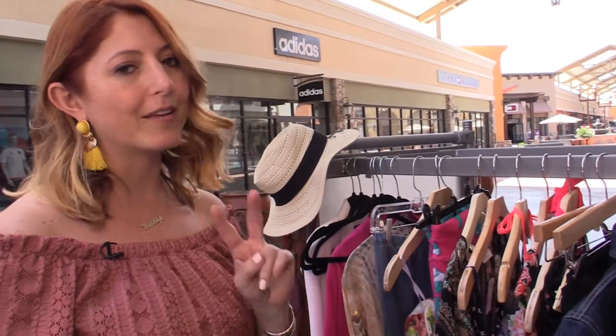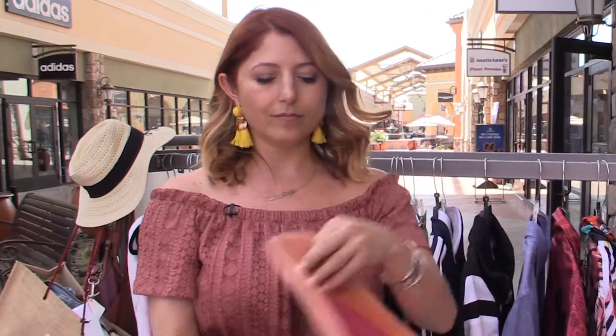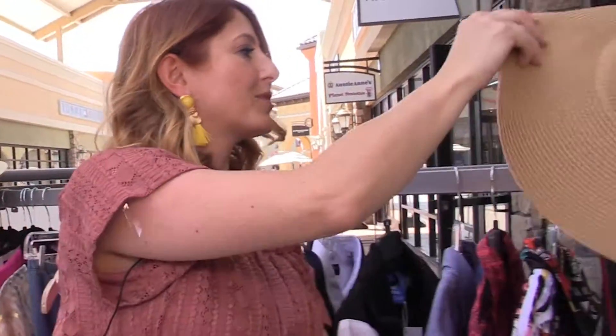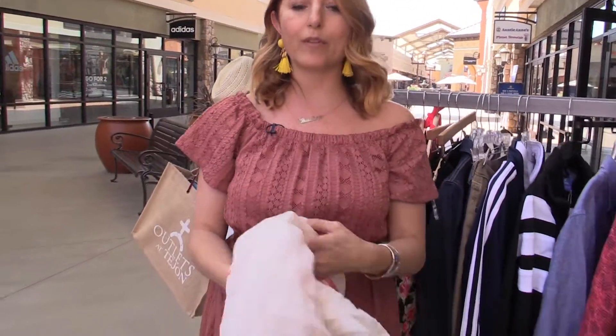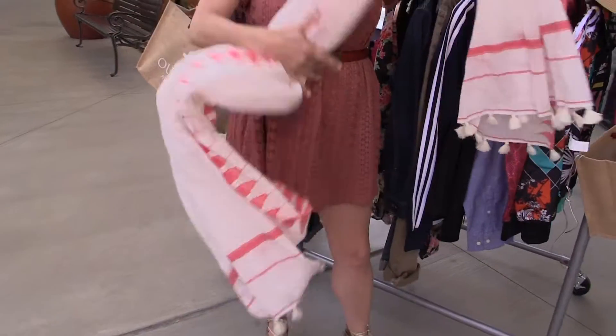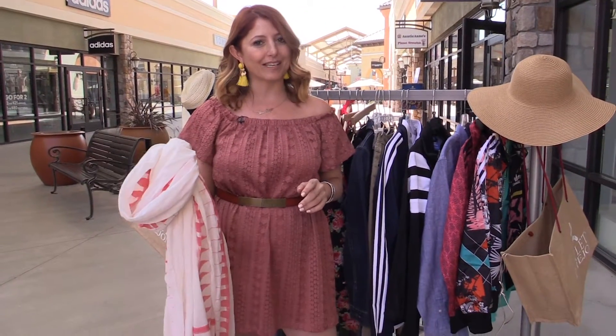While you're summer styling, there are a couple more things you should get. Number one, your summer hat — you always want to block the sun from your face. It takes care of your skin, and we care about that very much. And of course, a cover-up scarf. These can be worn in so many ways — whether tied around your waist like a sarong or over your shoulders when it gets a little chilly at night. This is a perfect accessory to keep with you.